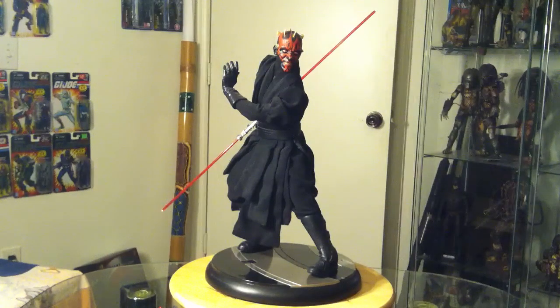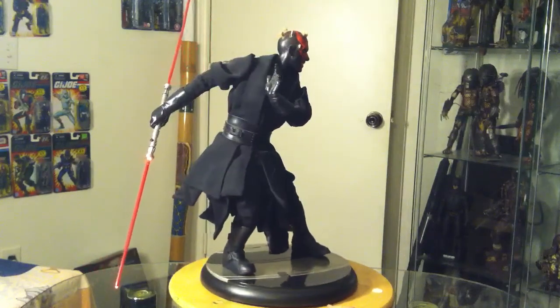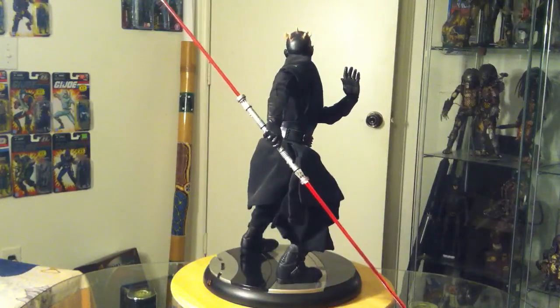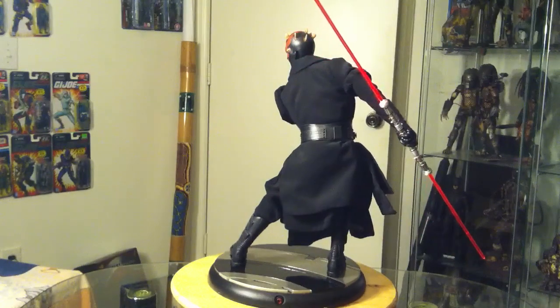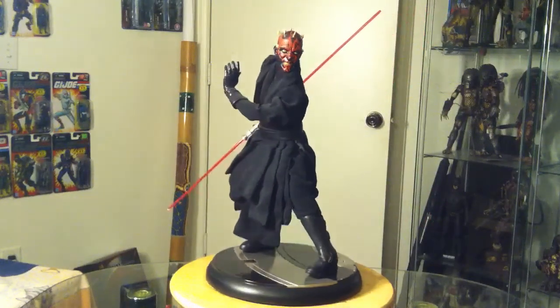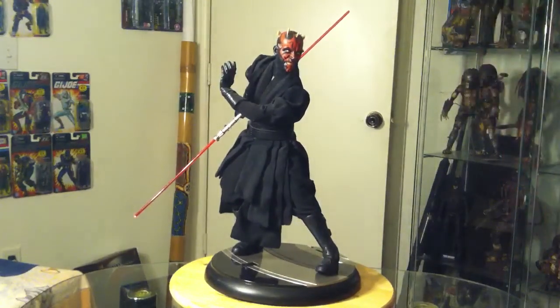This is an incredible figure. Aside from the new Sideshow Collectibles legendary scale statue, I really, really, really do not see how there could be a better Darth Maul out there anywhere. The sculpt on this thing is awesome, the paint on it is amazing, the cut and sew on this thing is incredible. It's a freaking masterpiece, if you ask me.